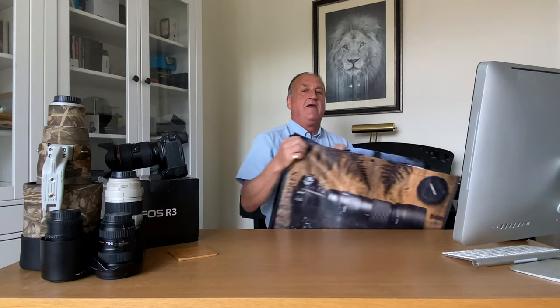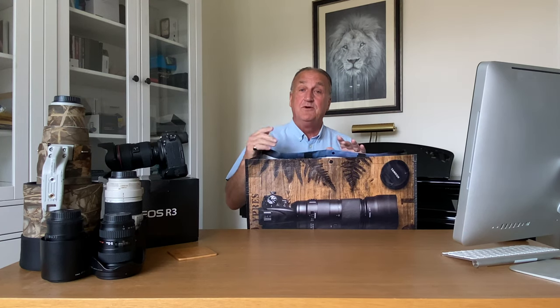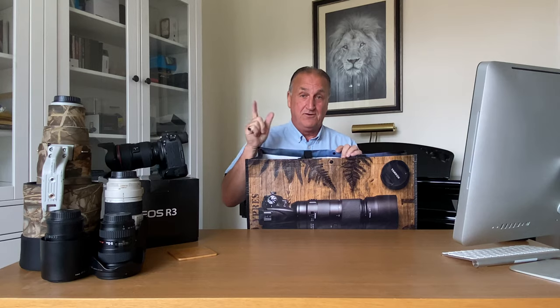Hi there, welcome to the channel. Now I know I said on my last video that the next video would be settings on my new R3, but events have kind of overtaken me since then — because following a sudden rush of blood to the head I have actually been spending again. I'll be back to the camera shop, and I'm going to share with you what's in this bag right now.